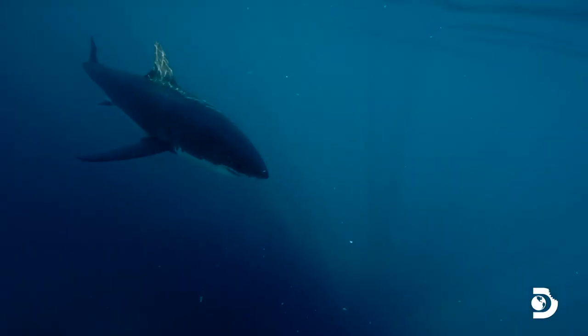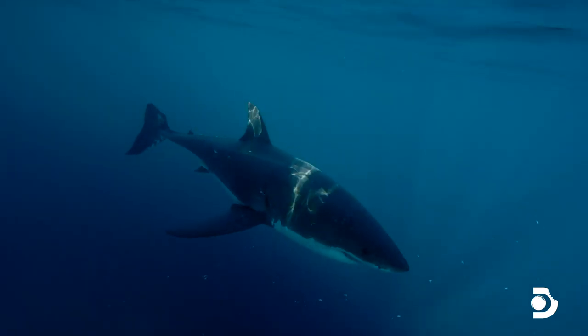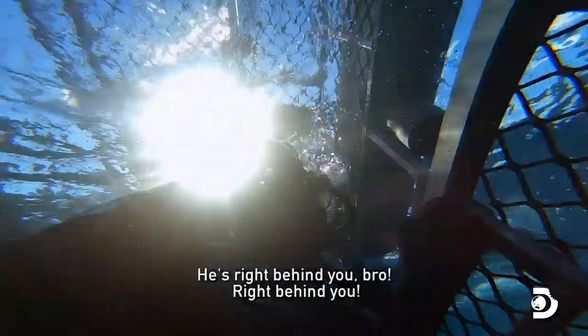To deploy the tag, they must get within arm's reach of the shark. Station — right behind you.